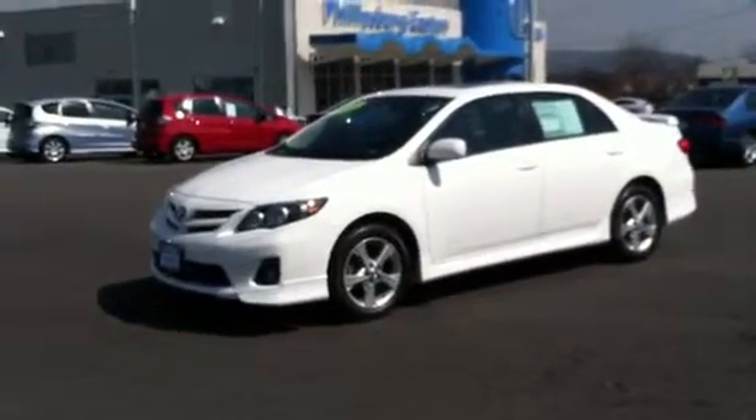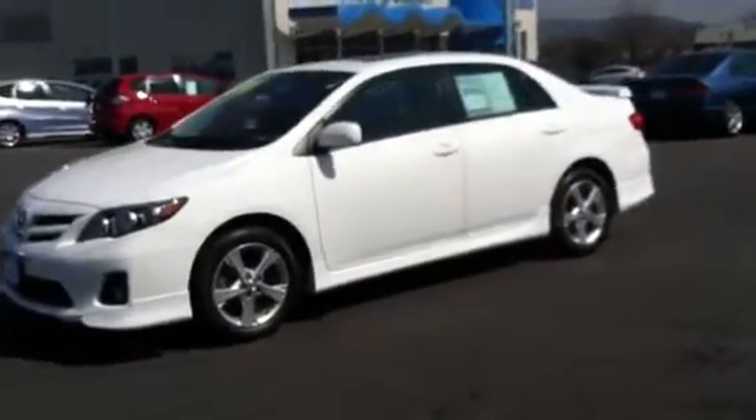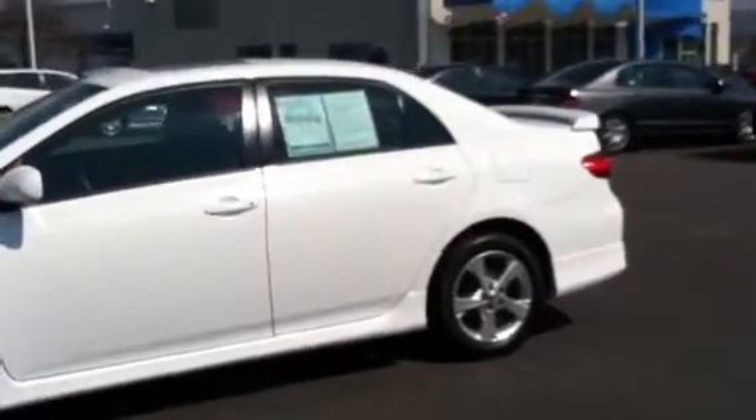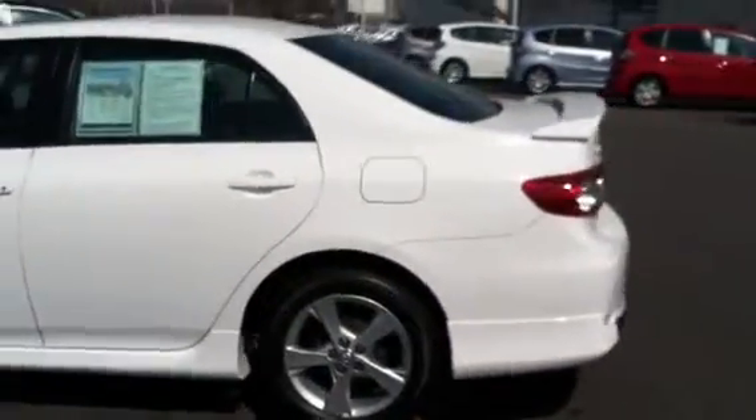The S features fog lights, moonroof, aluminum alloy wheels, rear spoiler, as well as updated instrumentation paddle. This vehicle only has a little over 38,000 miles on it. It's currently selling for $15,995.